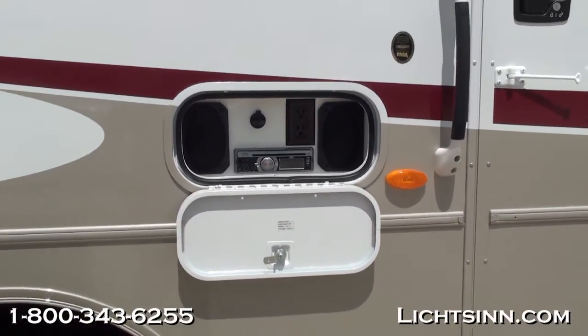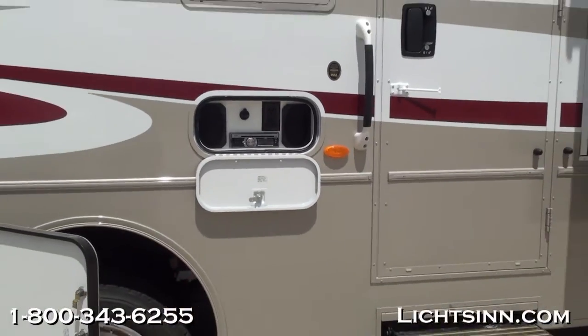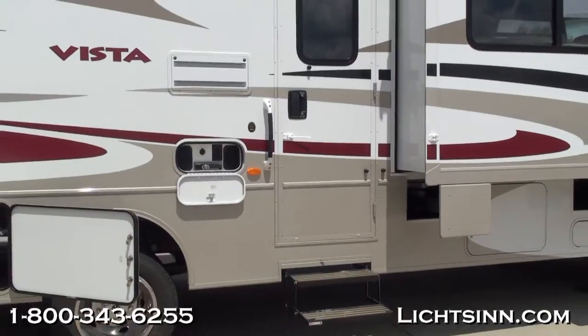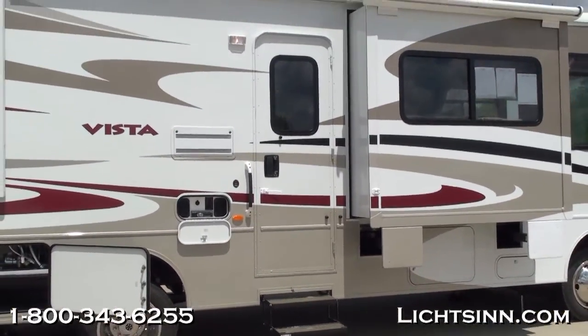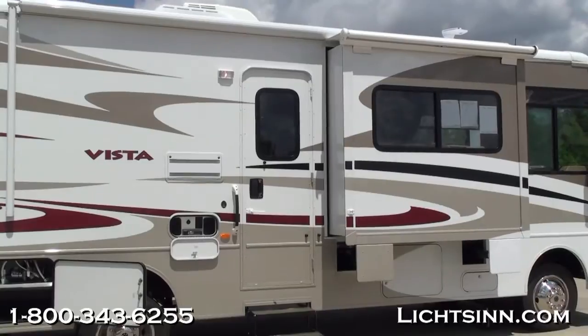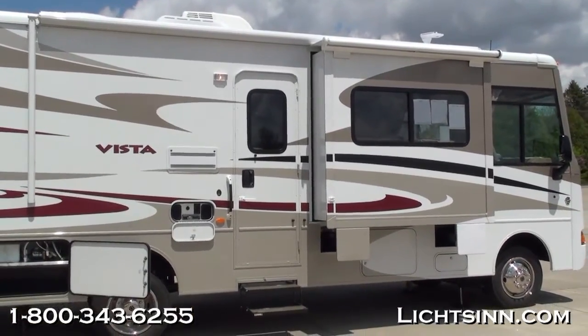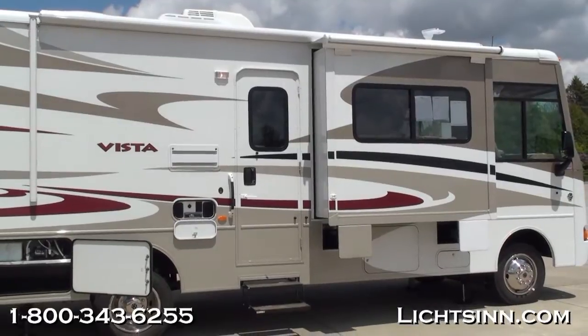Powered mirrors are included up front. A critical option visible from the outside but really apparent on the inside are dual-pane thermal-insulated windows. It's a beautiful coach on the outside — now let's take a look inside the Vista 30T.